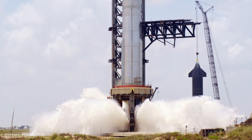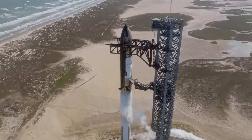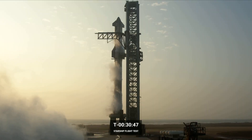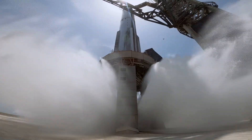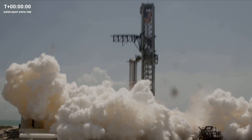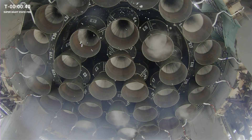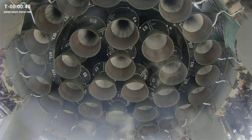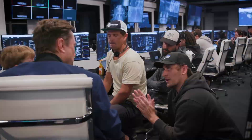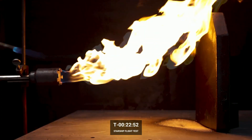Connected to water tanks via a network of pipes, the steel plates come into action when the vehicle is prepared for launch. As the vehicle readies for liftoff, water flows from the tanks to the plates, spraying upward through the perforations and creating a cooling mist. The mist serves a vital role in dissipating the immense heat and pressure generated by the 33 Raptor engines while the vehicle is still positioned on the launch pad. Notably, the choice of steel plates over concrete represents a strategic enhancement in the protection of the launch system.